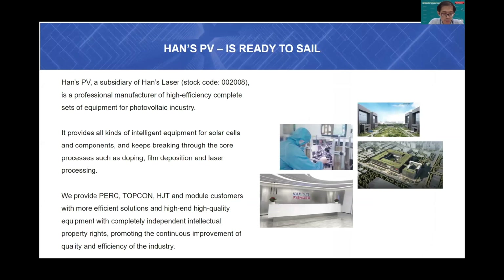Hans PV is a subsidiary of Hans Laser. It's a new company in the PV industry. Hans PV focuses on professional equipment for high-efficiency solar cells for PERC and TOPCon. We predict our sales revenue this year will reach 1 billion.